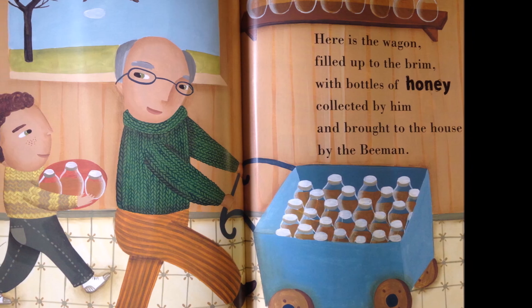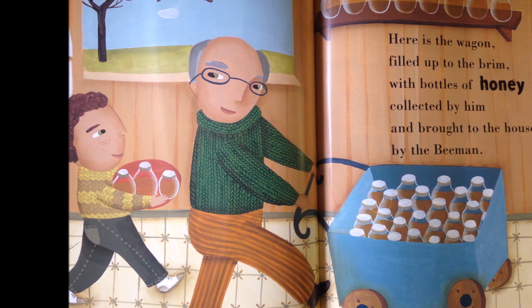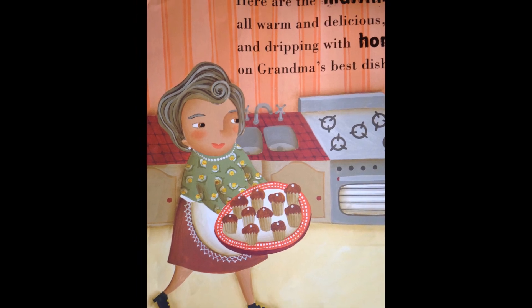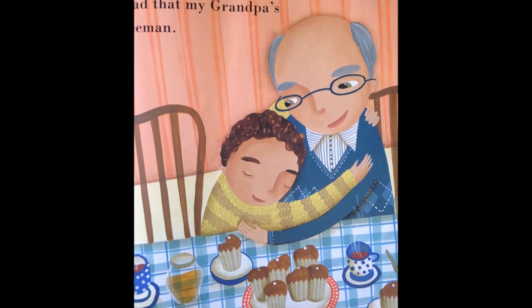Here is the wagon, filled up to the brim, with bottles of honey collected by him, and brought to the house by the Bee Man. Here are the muffins, all warm and delicious, and dripping with honey on Grandma's best dishes.